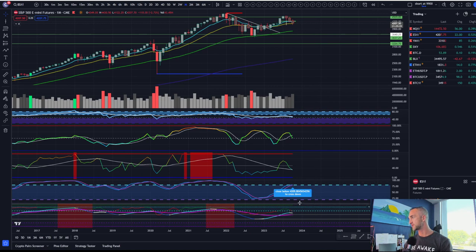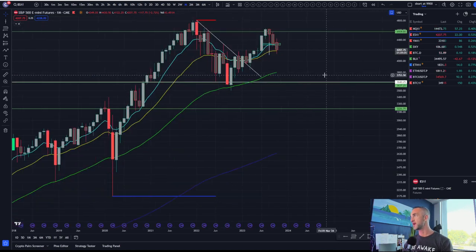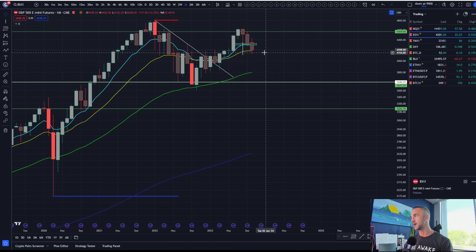The S&P may cross down today below four thousand. Look at how they put it right on the edge. Maybe it has something to do with the rates being so high. And Powell — Powell is speaking tomorrow.